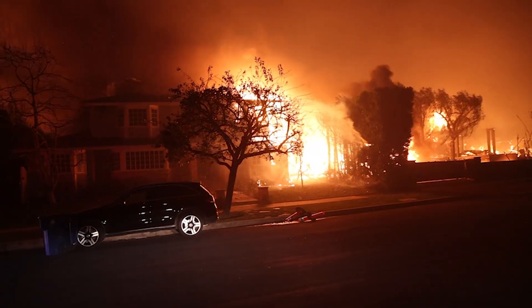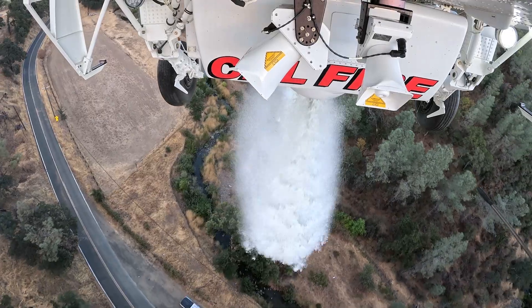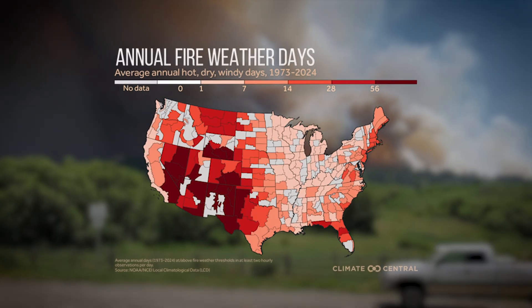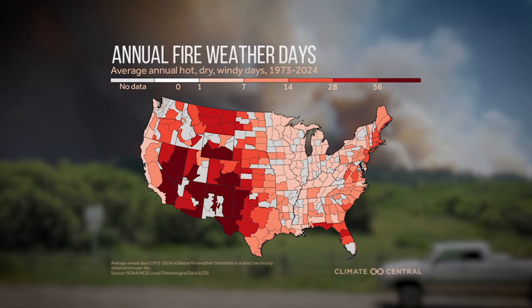Climate change is fueling an increase in hotter, drier, windier days, creating a potent mix for wildfires. According to Climate Central, some areas in the West now experience two additional months of fire weather each year compared to the 1970s.